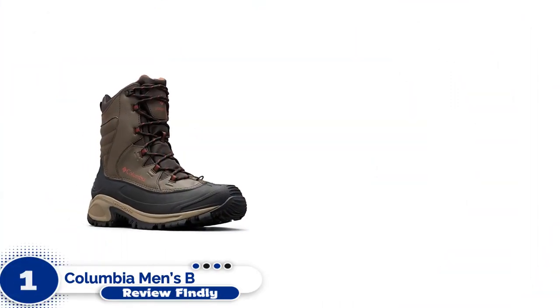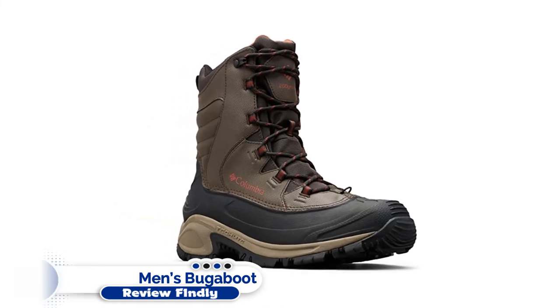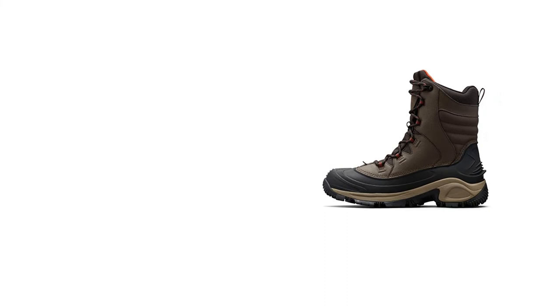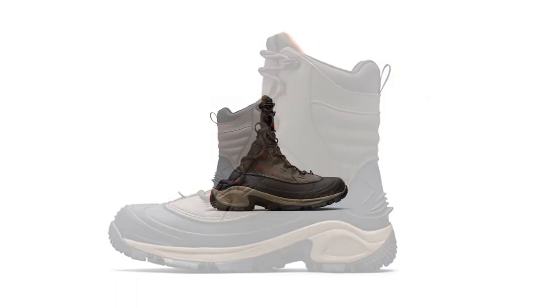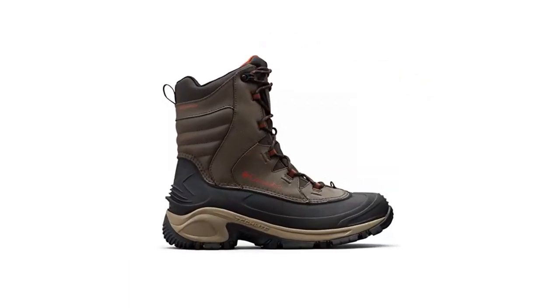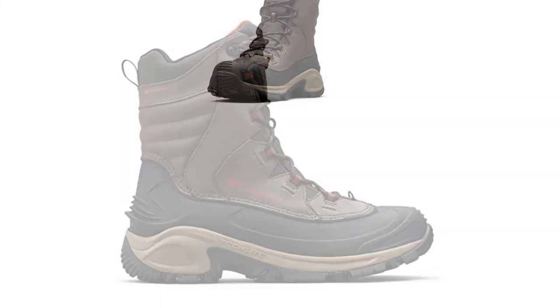Number one: Columbia Men's Bugaboot 3 Snow Boot. The Columbia Men's Bugaboot 3 is lightweight and offers better mobility than many snowmobile boots. It has good insulation, is fully waterproof, and is competitively priced. It is the kind of general-purpose cold weather footwear that can be worn while snowmobile riding or hiking through the woods, but doesn't look out of place in an urban environment.